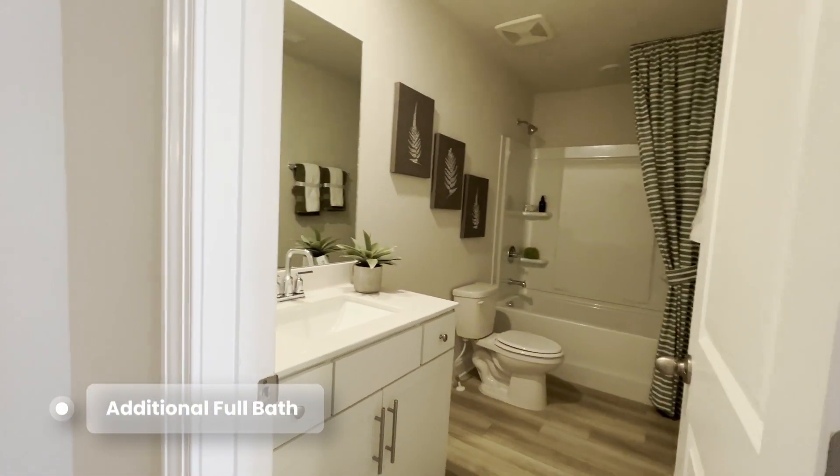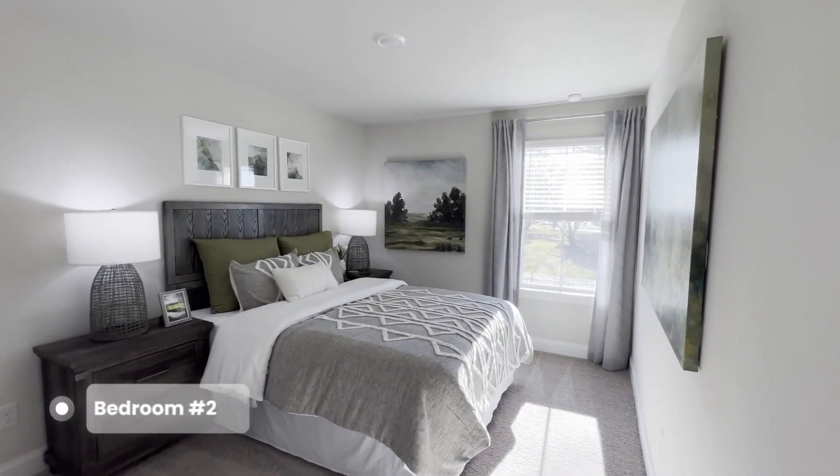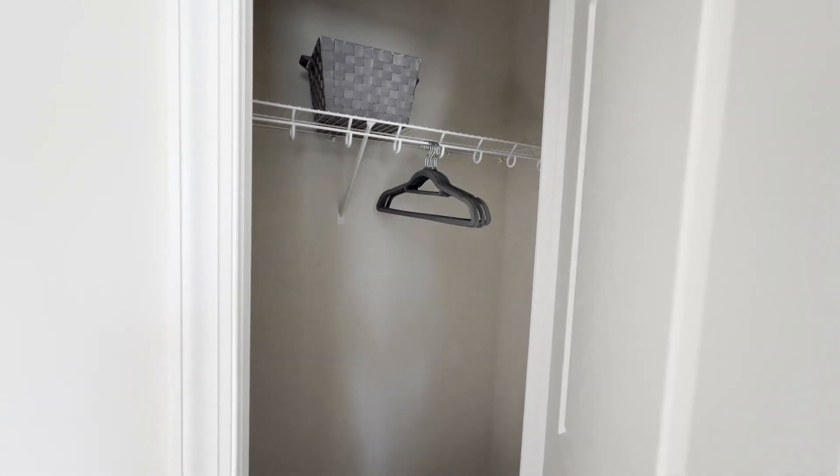There's a shared bathroom, and two bedrooms in the back facing the backyard, each with a basic closet.